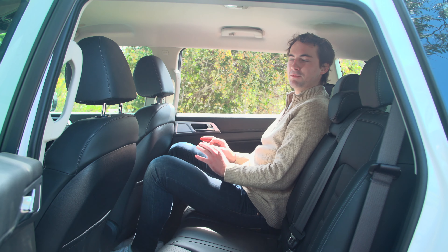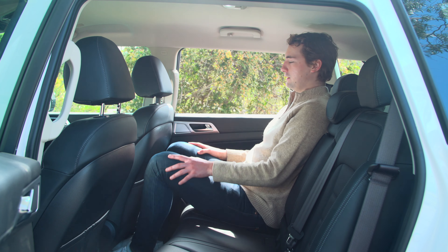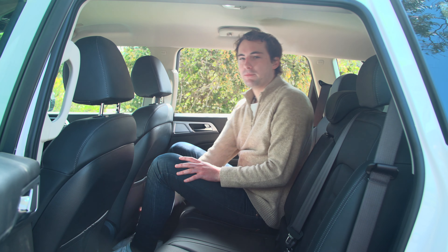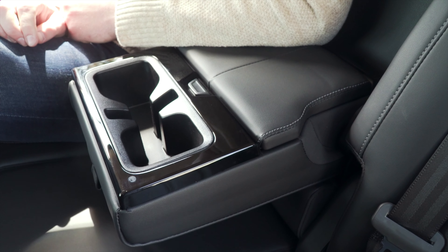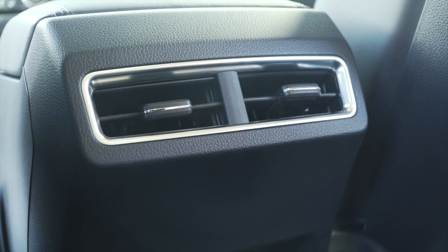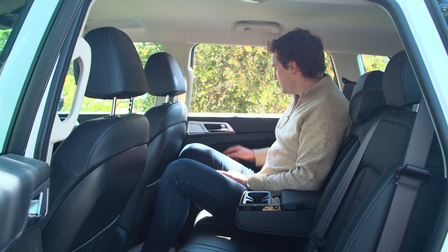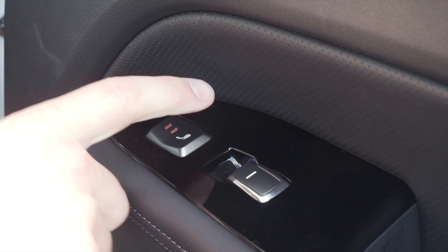Back seat dwellers should be pretty pleased with the amount of room on offer in the second row. There's good headroom, excellent knee room and more than enough space for your feet. For added comfort, this centre armrest folds down to reveal two cup holders. There are air vents in the back and two USB ports.